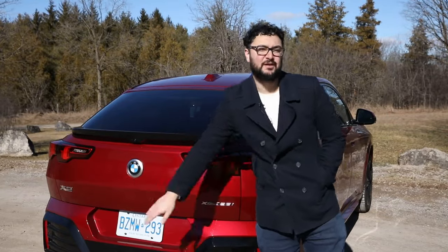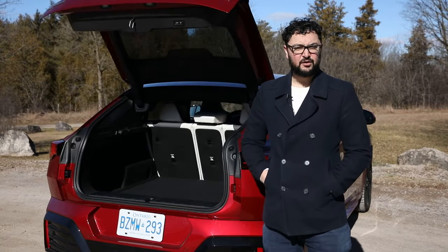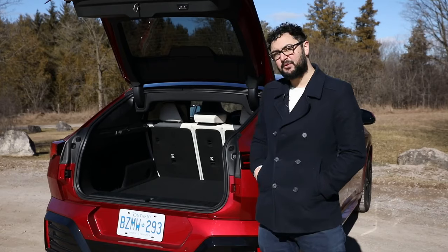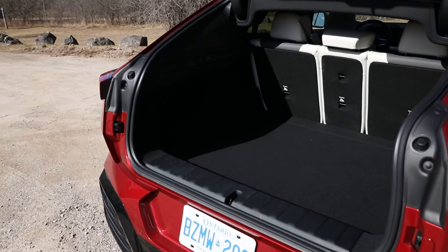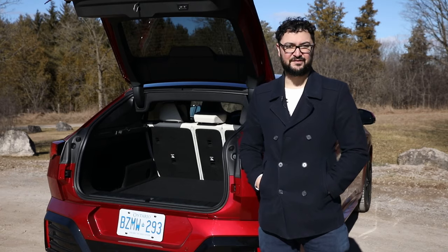While we're back here, we can pop the trunk and talk about cargo space. You'll find around 700 liters of cargo space, and that includes a handy little cubby underneath the floor. Typically you'd find a spare tire here, but BMW skips that — they prefer to not have a spare tire for you. You can fold down the rear seats with a 40-20-40 split, and that adds some extra practicality to this compact crossover.